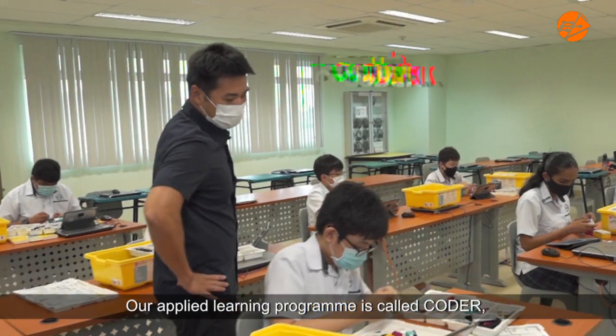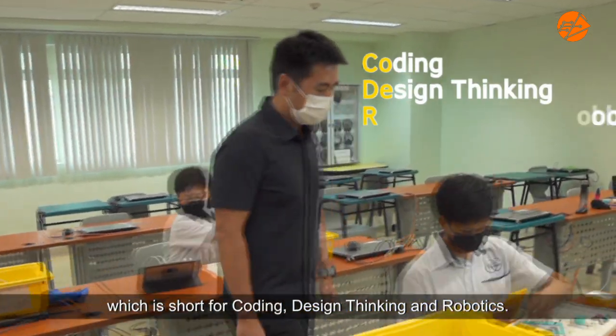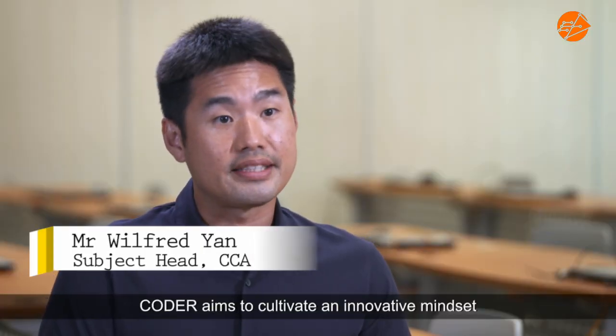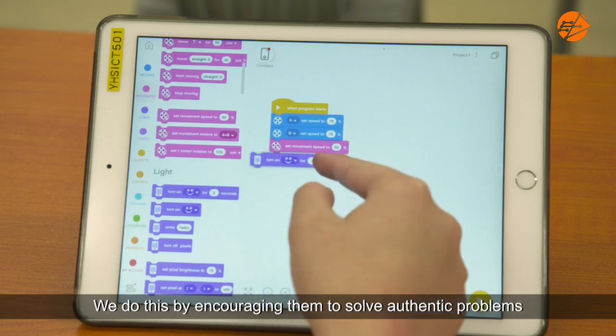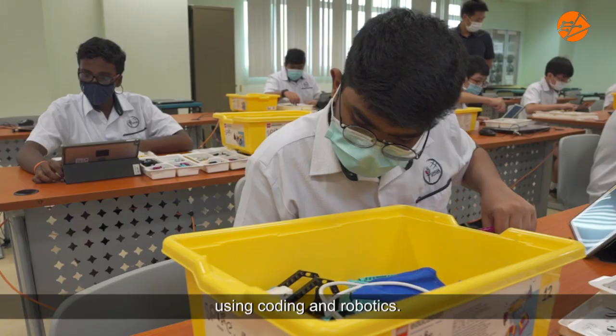Our applied learning program is called CODER, which is short for Coding, Design Thinking and Robotics. CODER aims to cultivate an innovative mindset through a design thinking framework. We do this by encouraging students to solve authentic problems using coding and robotics.